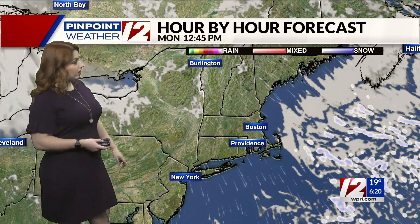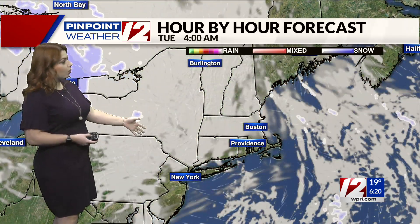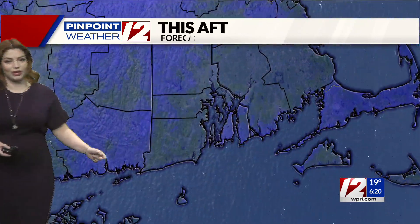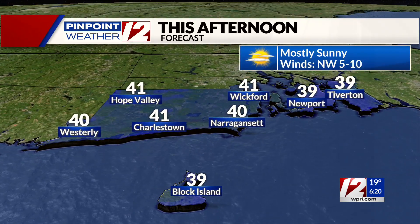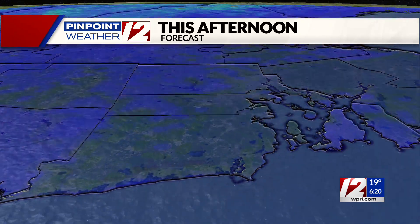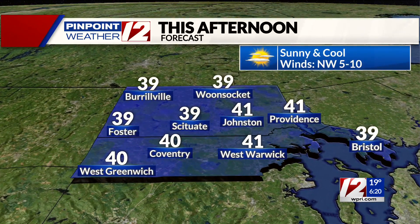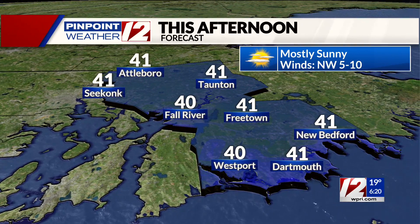Not much of the area is going to see any activity at all. As we look forward to tomorrow, lots of sunshine out there — a quiet but cold start to your week. This afternoon, temperatures top out near the 40s. Narragansett at 40 degrees, 39 for Boroughville and Scituate, Providence looking at 41 degrees. Fall River at 40 degrees, New Bedford looking at about 41.